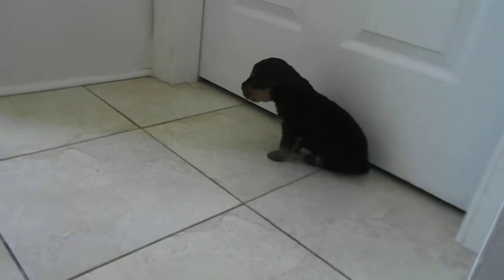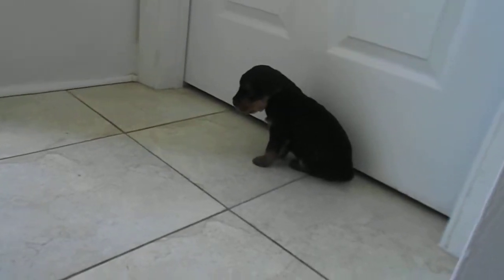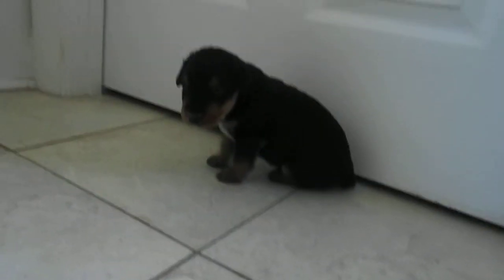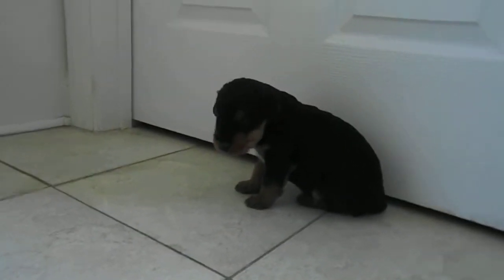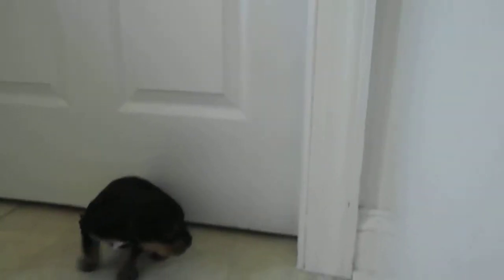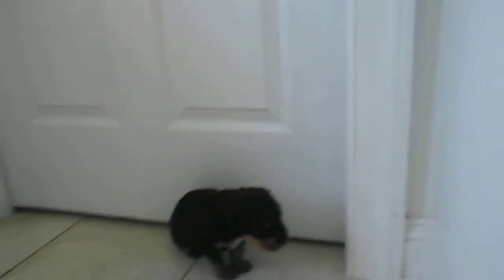Uh-oh, somebody looks like he's getting ready to potty. Hey Miss Girl! You see me? They let them go. See that crack over there? Well that goes into our walk-in closet, so there's a nice cool breeze blowing under that door. The heat's on over here.